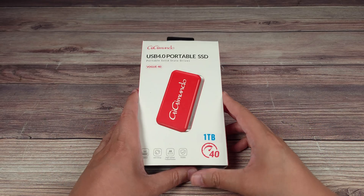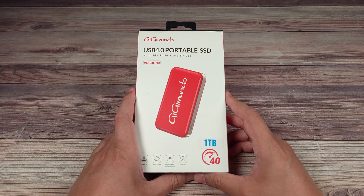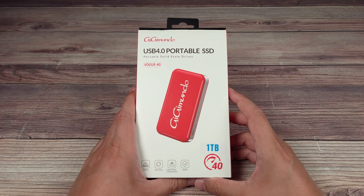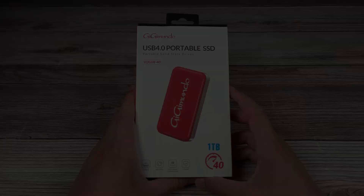Today we are taking a look at the Gigimundo USB 4.0 portable SSD drive. Looking at the specs, this has one terabyte of storage space, data transfers up to 3000 megabytes per second, uses the USB 4.0 protocol which is capable of 40 gigabits per second, and features a scratch and shockproof case.